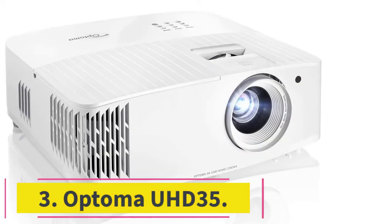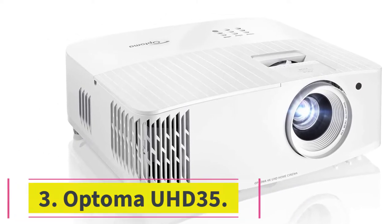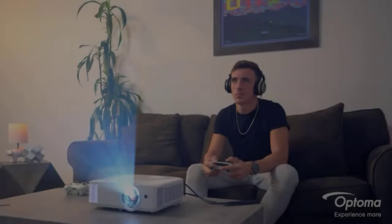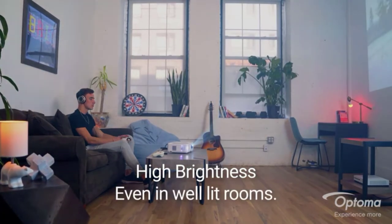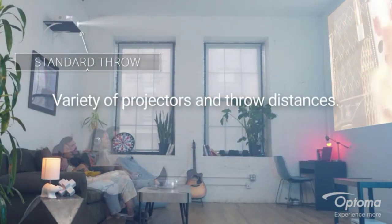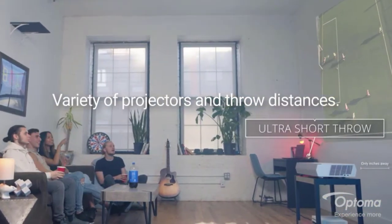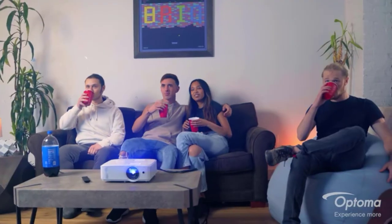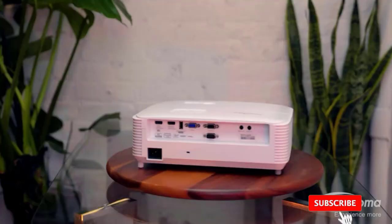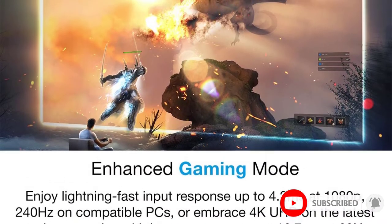At number three: the Optoma UHD35. The Optoma UHD35 is a bright and user-friendly 4K projector. It's also one of the most affordable options you'll find with an ultra HD resolution, with a street value of under $1500. It produces this 4K resolution using XPR technology and a DLP display, and will even upscale lower resolution content to near-4K levels. Add in the high dynamic contrast and you know you'll see every detail of every game.